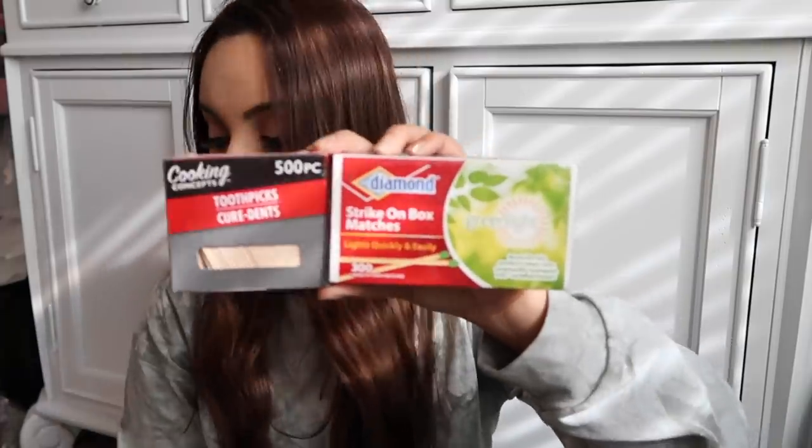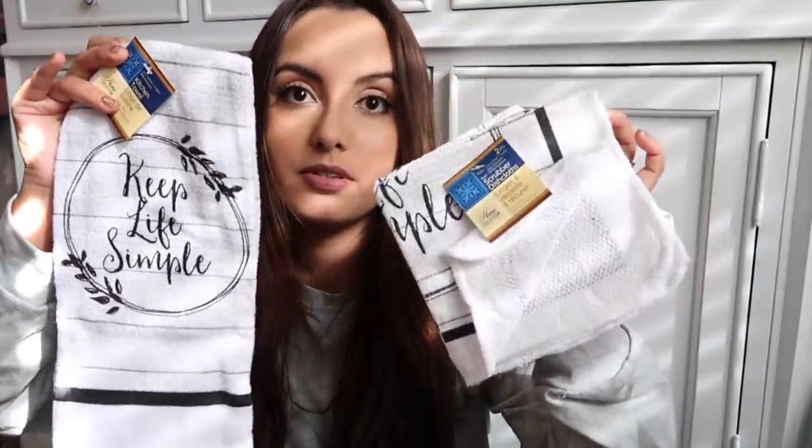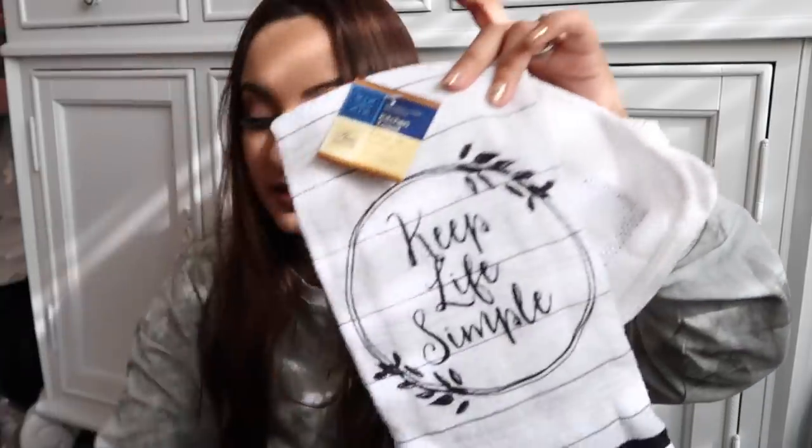The balloon glue dots didn't work for me — the balloons kept falling off, so that's a no. Maybe I could try a ton of little glue dots, but it didn't work. I did also pick up a balloon strip. They also have toothpicks and a box of matches at Dollar Tree. And I found an adorable 'Keep Life Simple' towel and dish cloth scrubber set — got the little set.